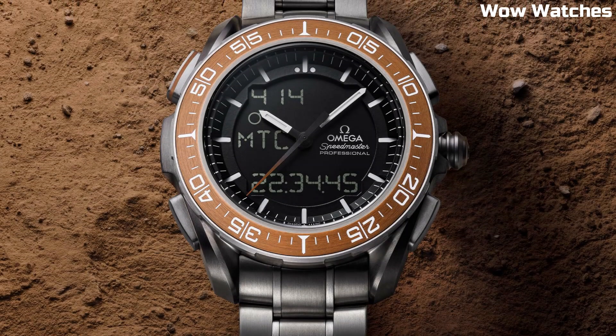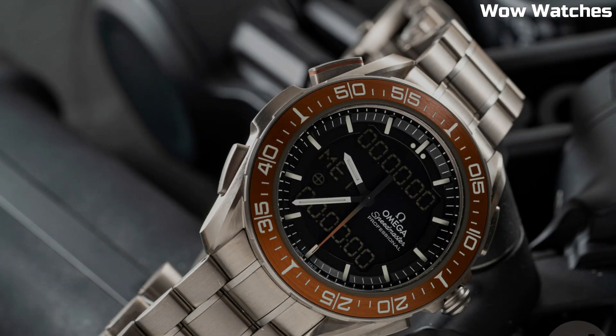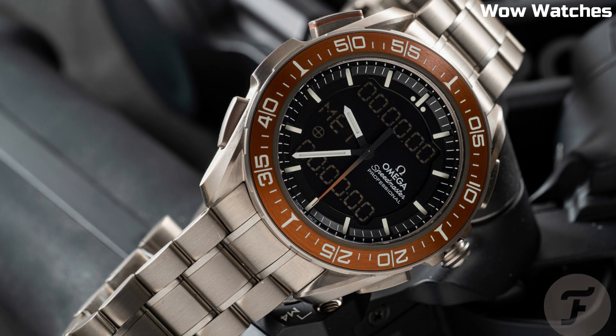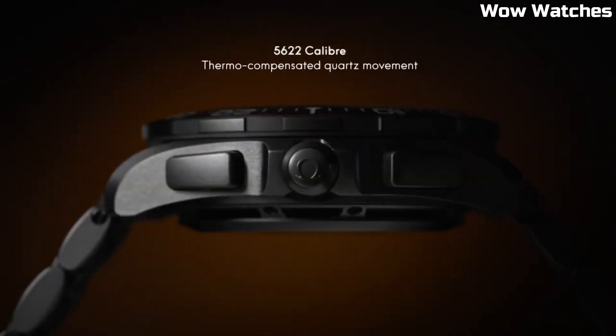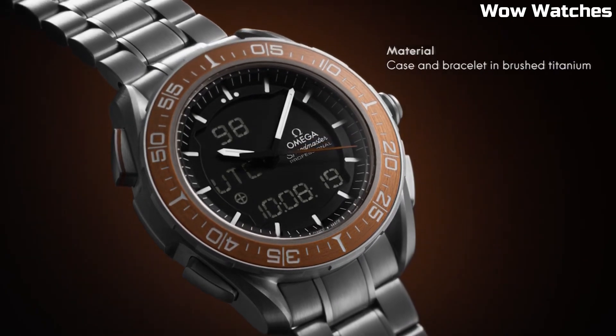The watch's design is based on the classic Omega Speedmaster Professional, but with a modern and futuristic look. It has a black dial with white and orange accents, and the case is accented with a blue ceramic bezel. Overall, the Omega Speedmaster Skywalker X33 is a highly advanced and capable watch built to meet the demands of professionals in the most challenging environments.